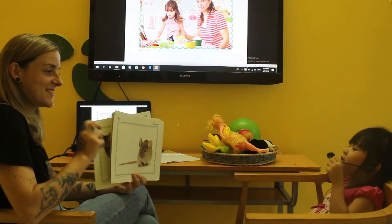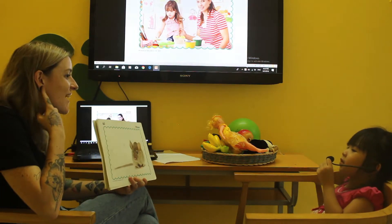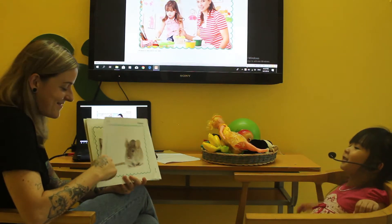What is this? It's a mouse. Good. What do mice sound like? Chee, chee, chee, chee.